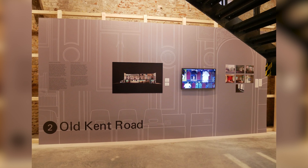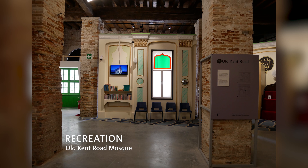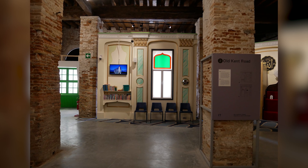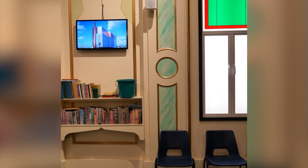With the Old Kent Road mosque, we reconstructed the wall of the pub. The existing decorative cornices have been painted by the mosque, so that wall really has the paraphernalia you'd find within the mosque for daily use — it's a real visual feast.